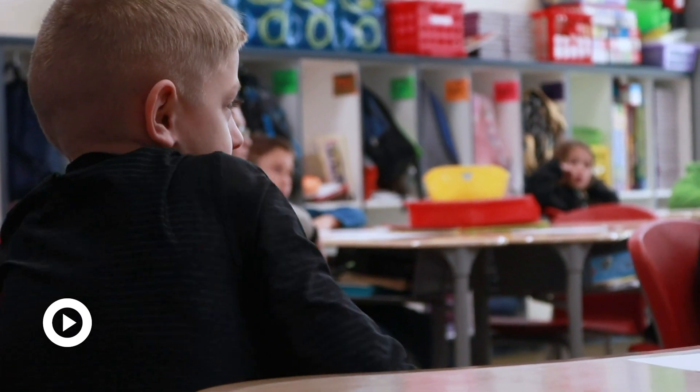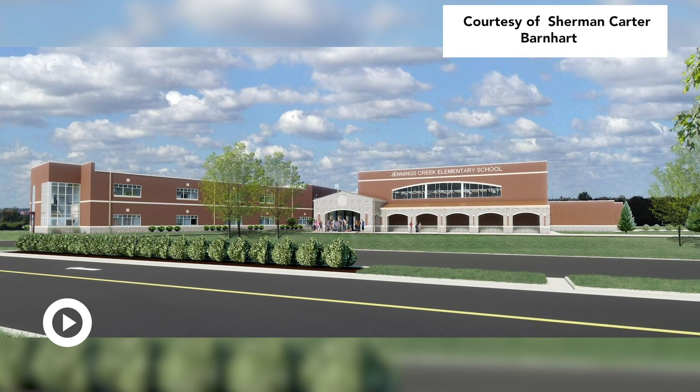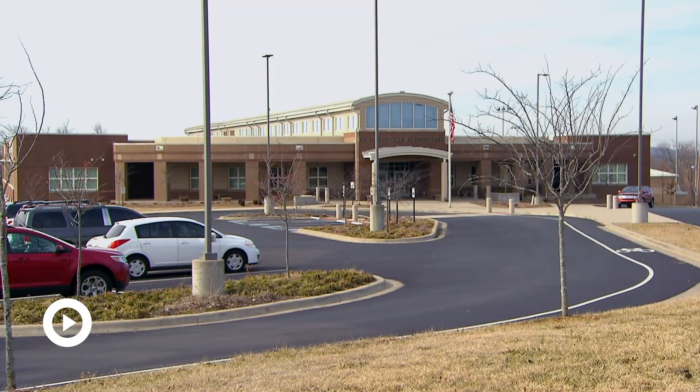Looking ahead towards the future, Warren County already has eight net zero ready schools in the works for the upcoming years. Their goal, as well as Kenny's goal, is to make net zero schools a commonplace across the U.S. There's something here that's for everybody, and everyone should be able to come together and say this is simply the best way that we can design a learning environment for our students and then protect the environment for future generations.